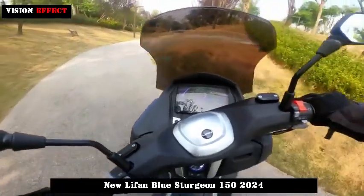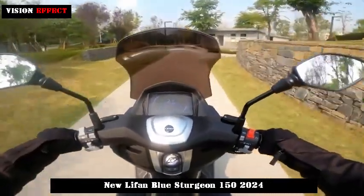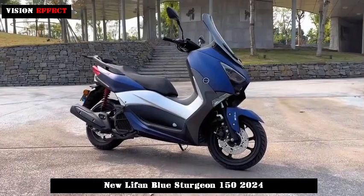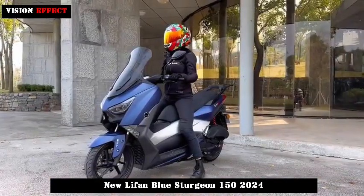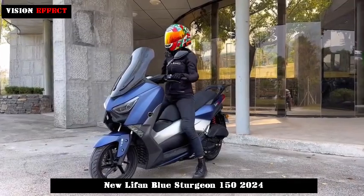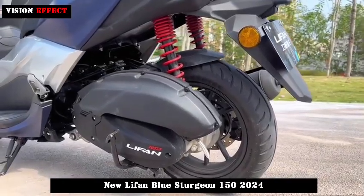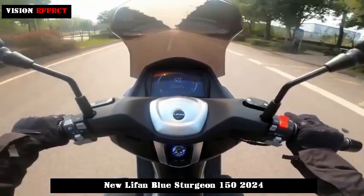The Blue Sturgeon is equipped with a class-leading 13L ultra-large fuel tank and the newly optimized and upgraded NBD-150 water-cooled engine. The maximum power is 10.2 kW at 8500 rpm and the maximum torque is 13 Nm. Fuel control accuracy is higher, and comprehensive endurance performance can be easily achieved.